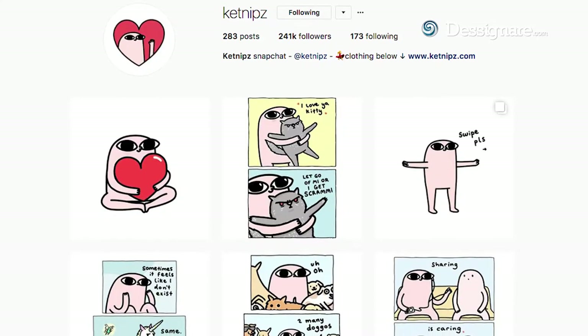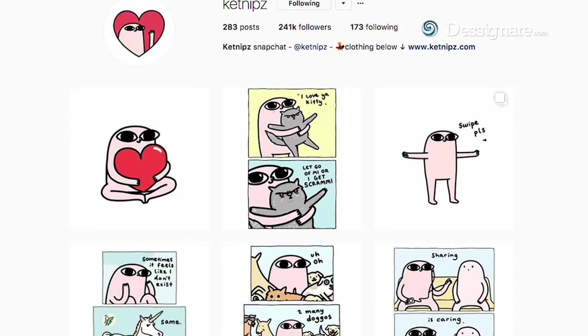So it's something you can just kind of go to Instagram and look at and feel a bit better, maybe. And yeah, it's just fun.